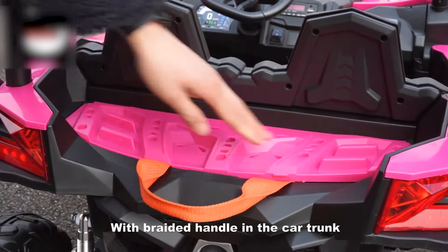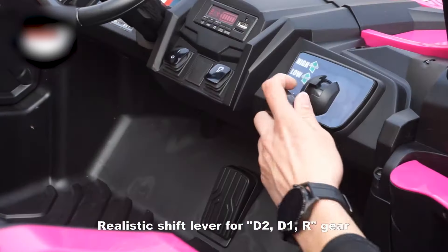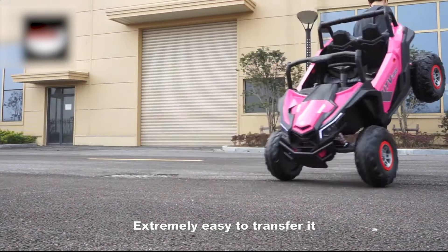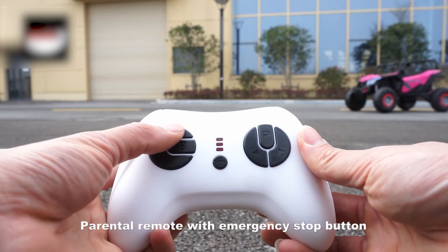Entertainment is covered too. Besides realistic engine and horn sounds, this kid's electric car boasts Bluetooth connectivity, a TF card slot, aux jack, and USB ports.